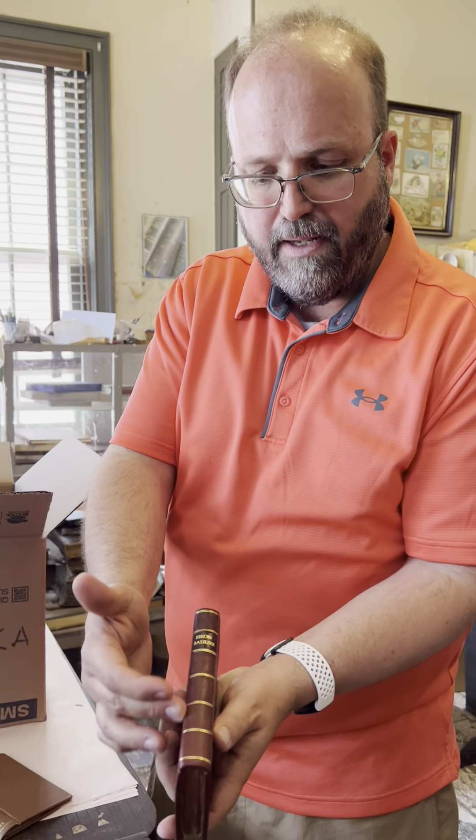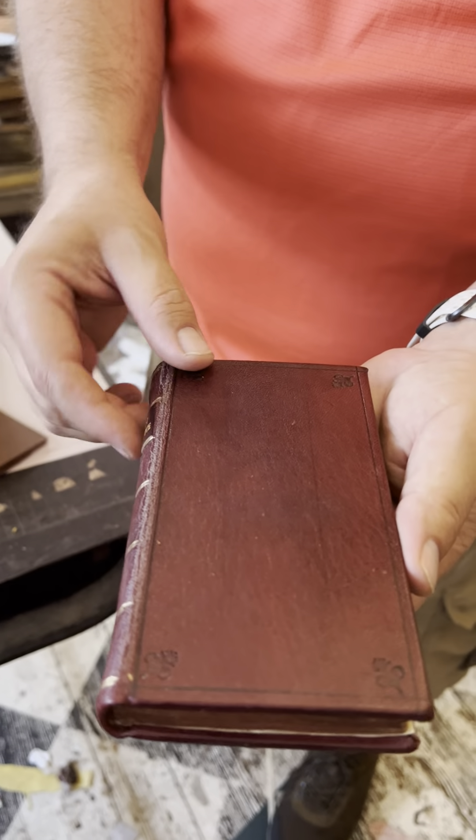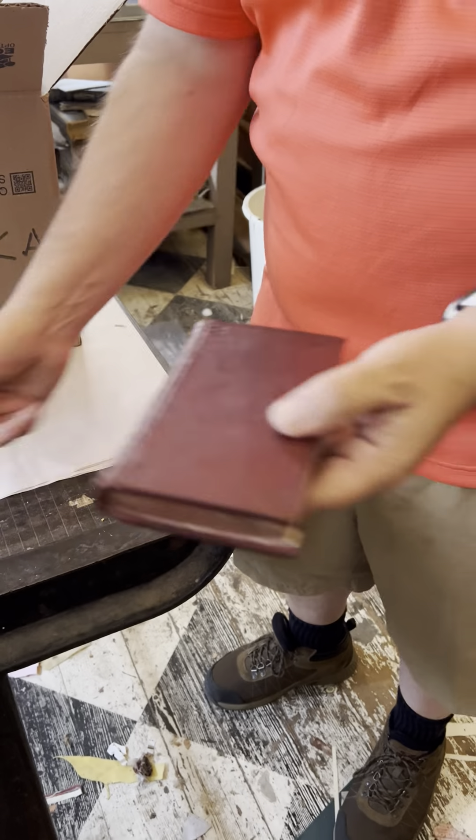Tony has done a wonderful period binding for this in full leather, and that is an example of why we might come to have a book redone.